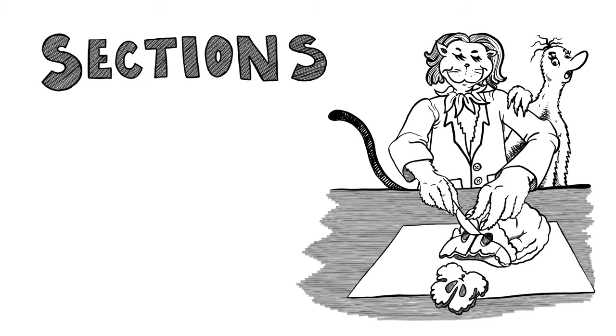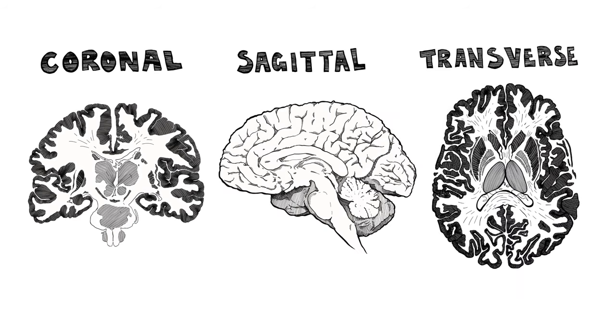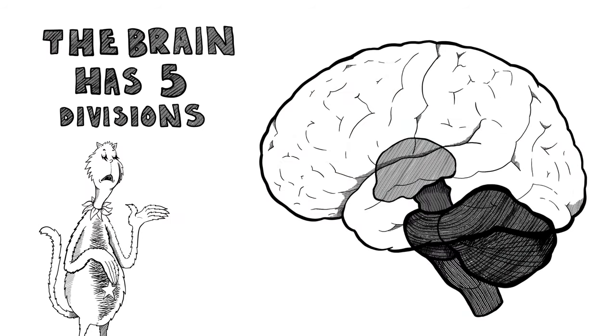We examine the brain in sections: coronal, sagittal, as well as transverse, which is also called horizontal. The brain has five divisions for localization, and there are important structures at each and every station.